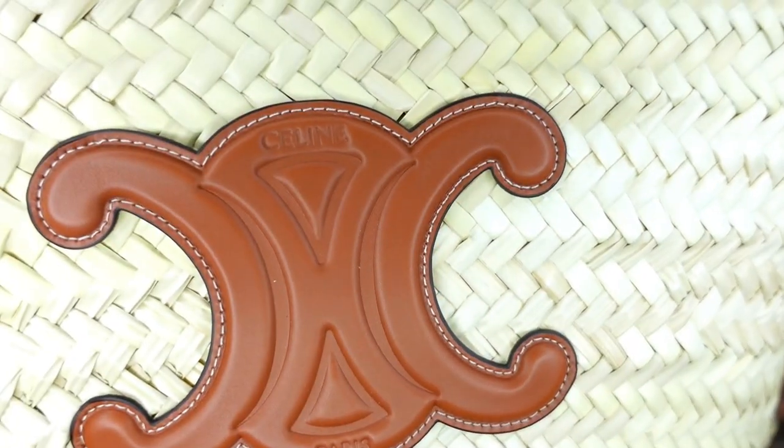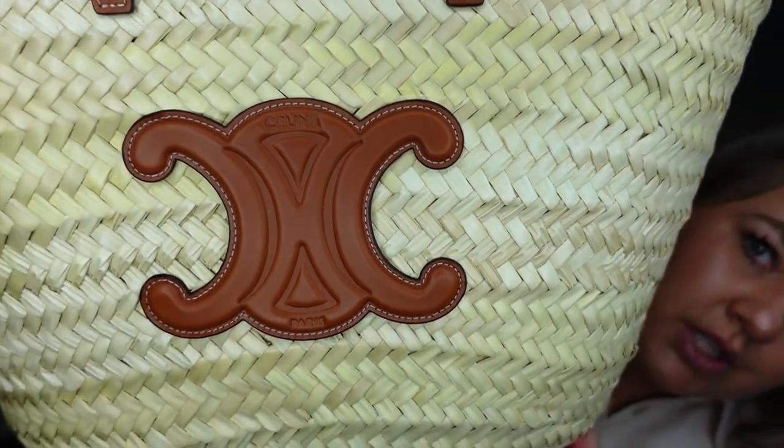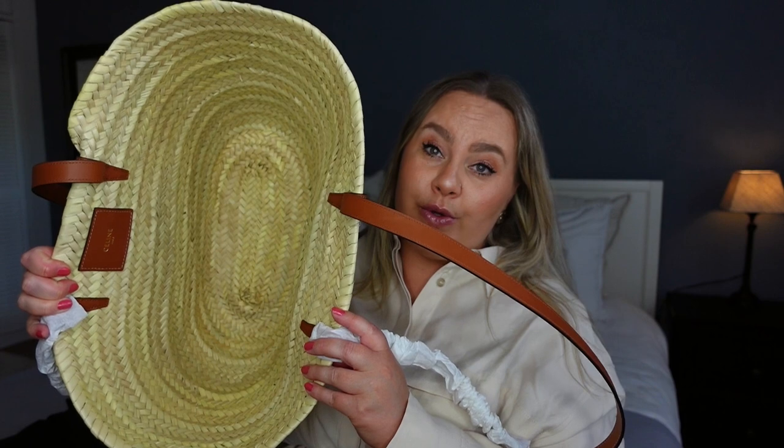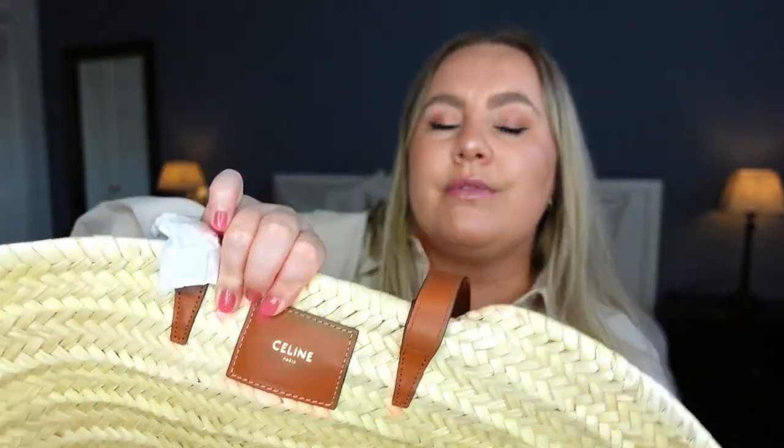And then the gorgeous logo — let me get that up close. There's the logo: on top it's 'Celine' imprinted, and on the bottom it's 'Paris.' Then on the inside, it's just one huge compartment. As you can see, it's all open — no closure, no magnetic, nothing. So it's just one huge open bag, basically.